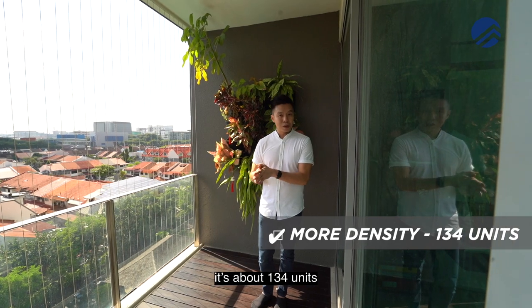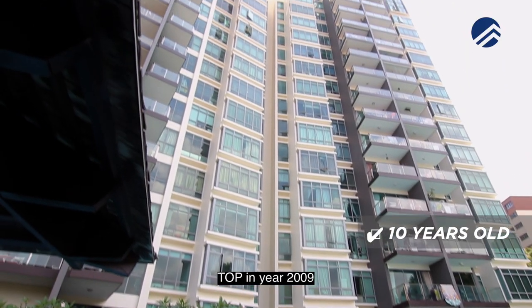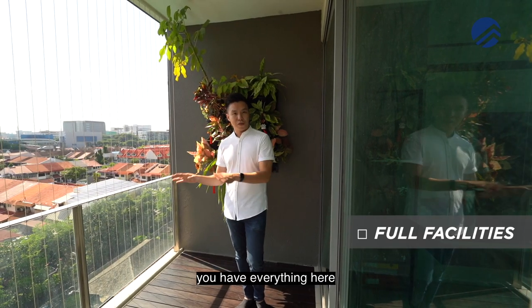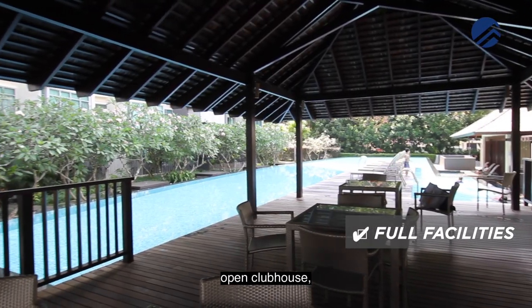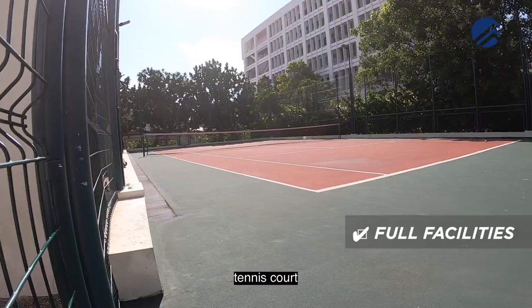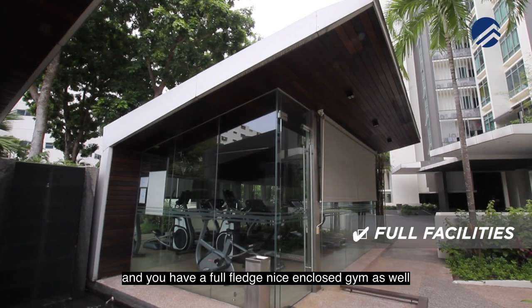Density is good, it's about 134 units. It's 10 years old, TOP in year 2009. And if we were to have a look at the facilities, it's fantastic — you have everything here: security, lap pool, clubhouse, open clubhouse, kids' pool, kids' playground, tennis court, and a full-fledged, nice and cozy gym as well.